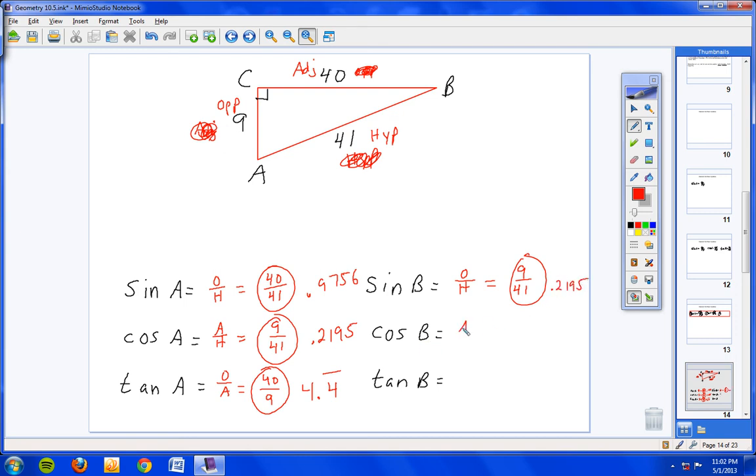The cosine of B is adjacent over hypotenuse — adjacent is 40, hypotenuse is 41, so 40 over 41, which is 0.9756. And the tangent of B is opposite over adjacent — opposite is 9, adjacent is 40, giving us 9 over 40, which equals 0.225.